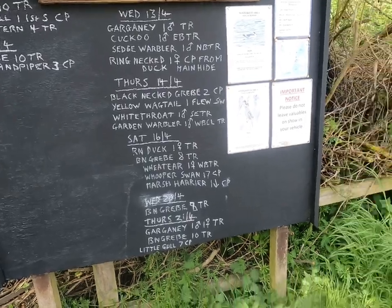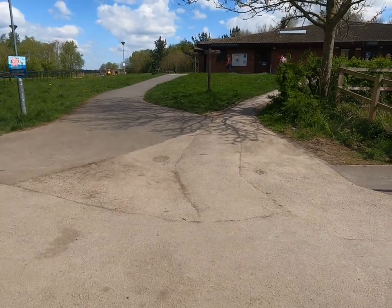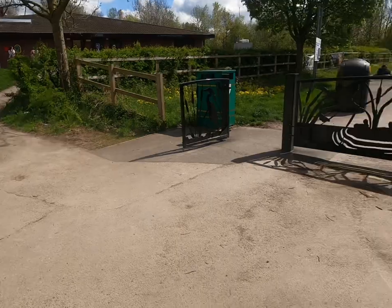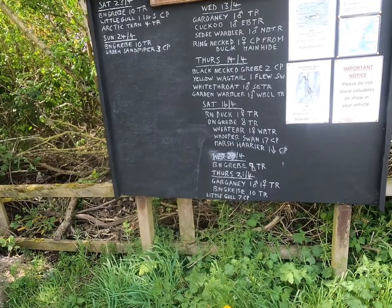Some of the wildlife sightings that people have written on the board up there — you've got the visitor center and a cafe and a playground, which is absolutely brilliant. That's where Isabella is now with her mother. There's a board with what people have seen, so we'll catch you in a bit.